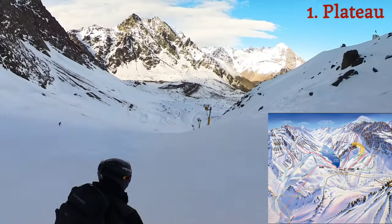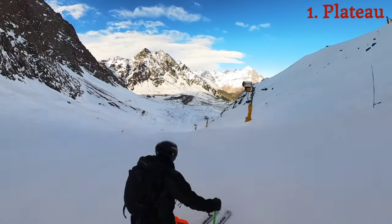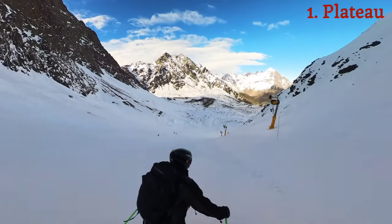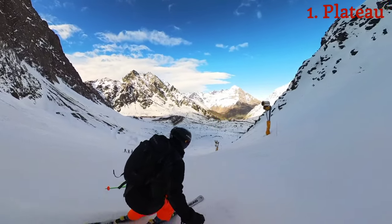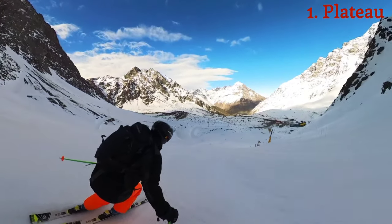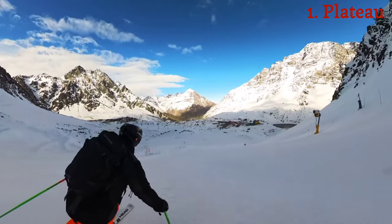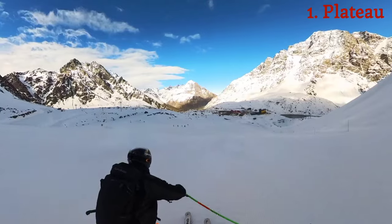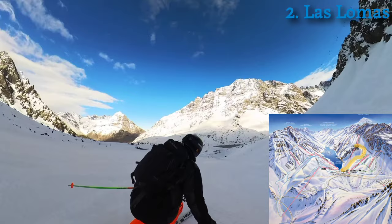Plateau is right off the Plateau lift — it's an advanced slope, a red, which is probably a little bit of a blue in the US. It eventually goes right into Las Lomas, which is a blue slope. So we'll hit two slopes in one shot here. This is still Plateau, and now down here to the right we join up with Las Lomas — here's a sample of Las Lomas blue, first thing in the morning.